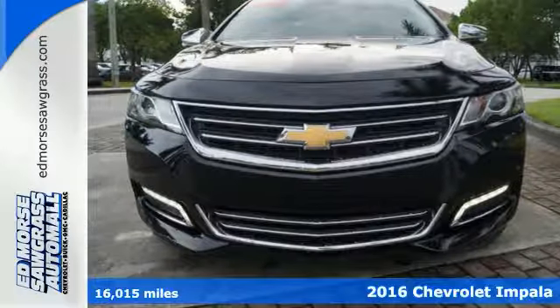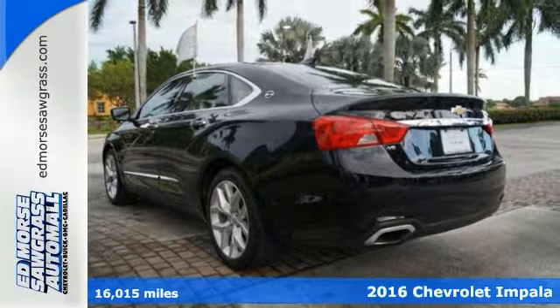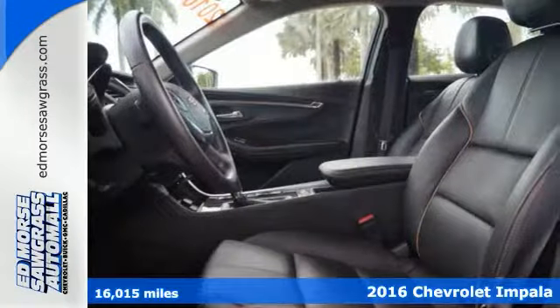It's a 2016 Chevrolet Impala. The exterior is akin to an athlete in a well-tailored suit — perfect lines that show off the strength beneath.